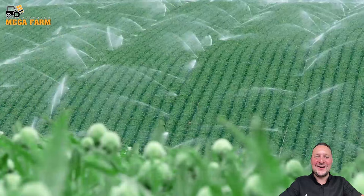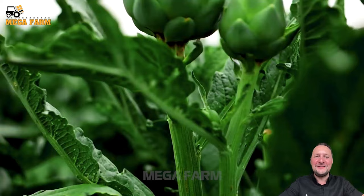The artichoke plant originates from Southern Europe. It is a herbaceous plant with thorns and is a perennial.